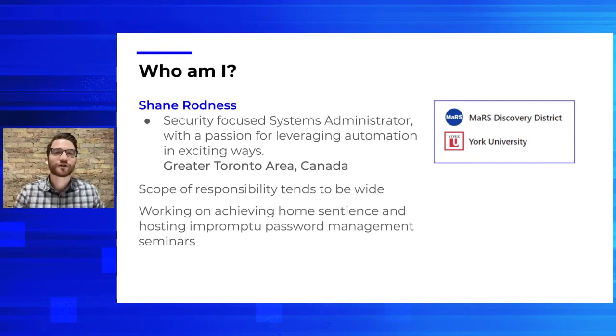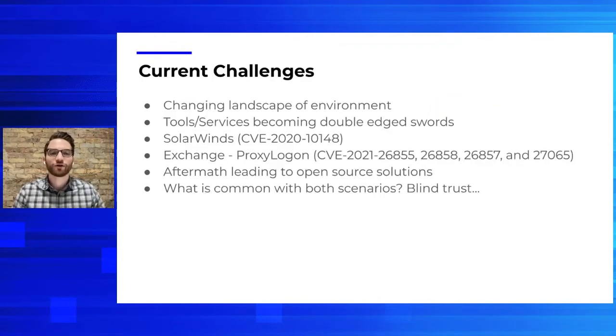So now that we've got the formalities out of the way, let's dive in. Looking at a few of the current challenges we're facing as sysadmins: we have an ever-changing landscape of environments, especially with the pandemic, where we went from staff mainly in-office to everyone working remote to these hybrid environments. This continuous shift presents interesting challenges requiring us to continually re-examine our security posture, the new technologies that help us in these new environments, and the implementation and security strategies around those technologies.